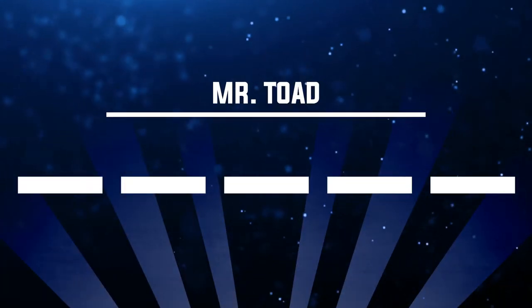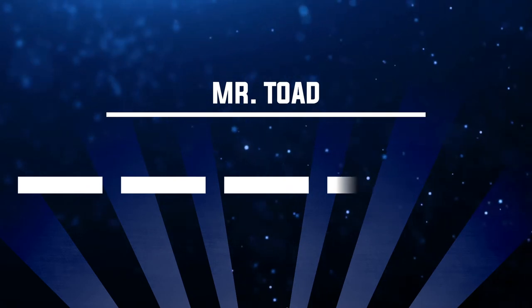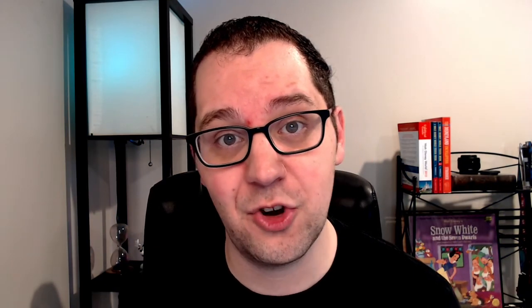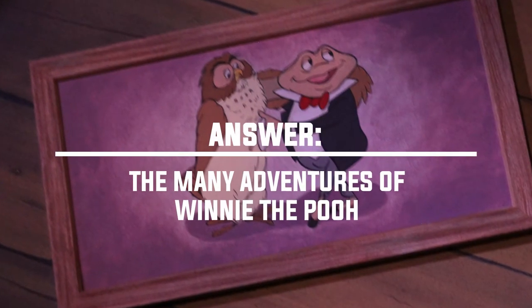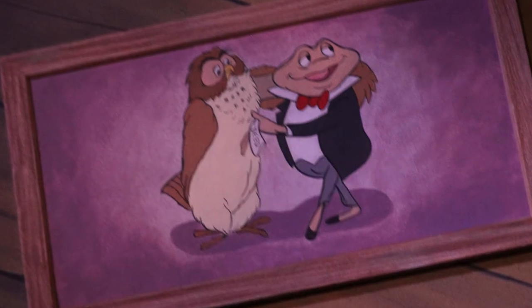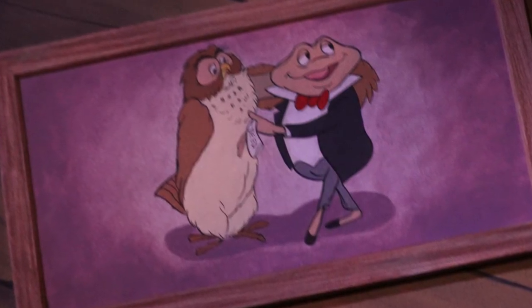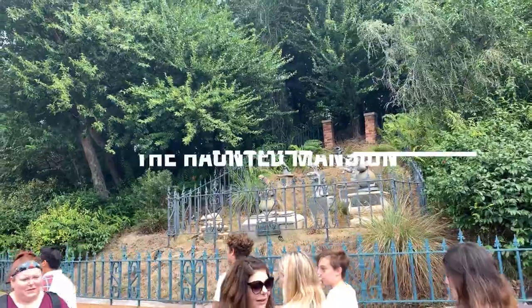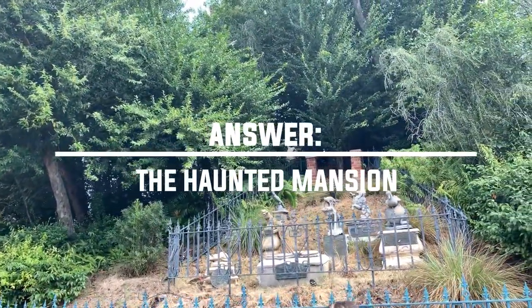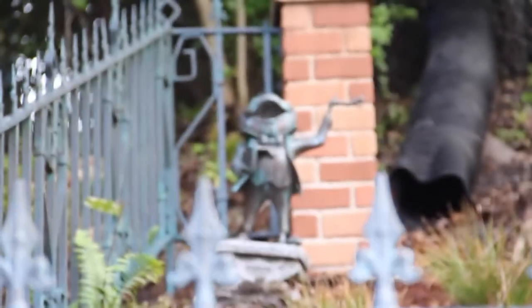Number fifteen: where today in Walt Disney World can you see Mr. Toad? This one has two answers. Number one is on Many Adventures of Winnie the Pooh — when you enter Owl's House, turn to your left and look behind you; you'll see a picture of Mr. Toad handing the deed to Toad Hall over to Owl, because that's the attraction that replaced the original Mr. Toad ride. Also, at the Haunted Mansion exit, there's a Pet Cemetery where you'll see an actual Mr. Toad tombstone way in the back.